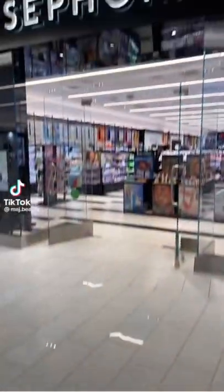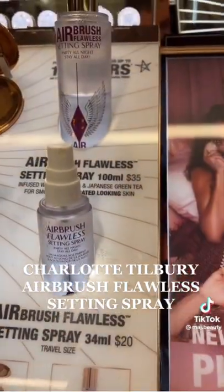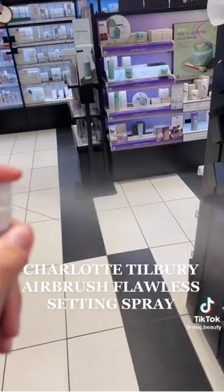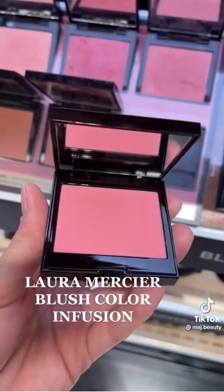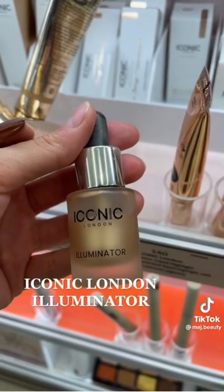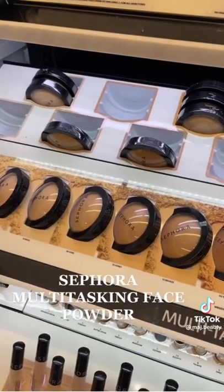Products you won't regret buying from Sephora, from a makeup artist of seven years. Oil-free, lightweight, and hydrating — I use this during and after makeup application and your makeup will look flawless and naturally radiant. The most beautiful matte pink shade, perfect for brides. This is literally liquid gold — you can use it under foundation or as a highlighter. Either way, you're going to look like a dewy golden goddess.